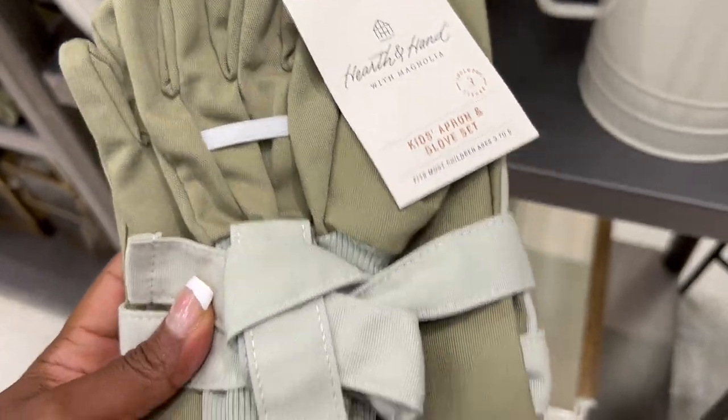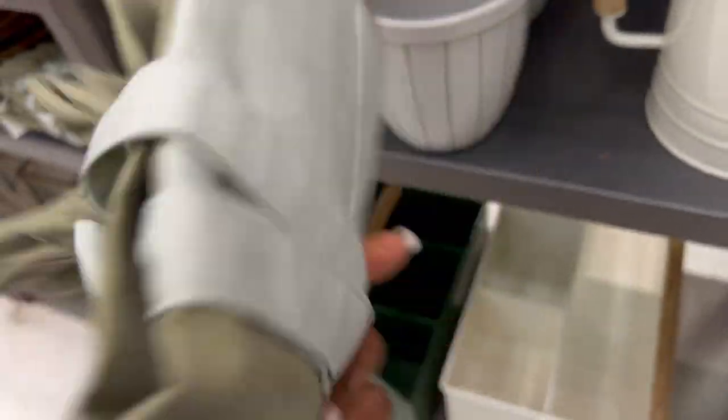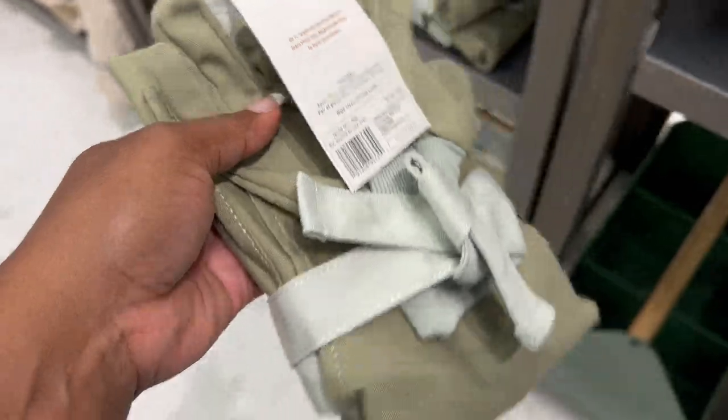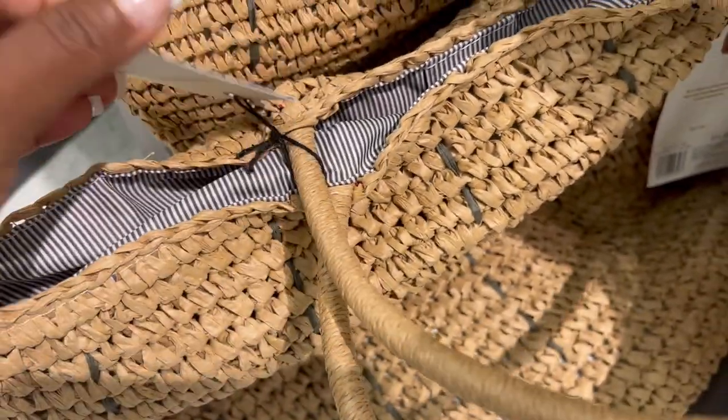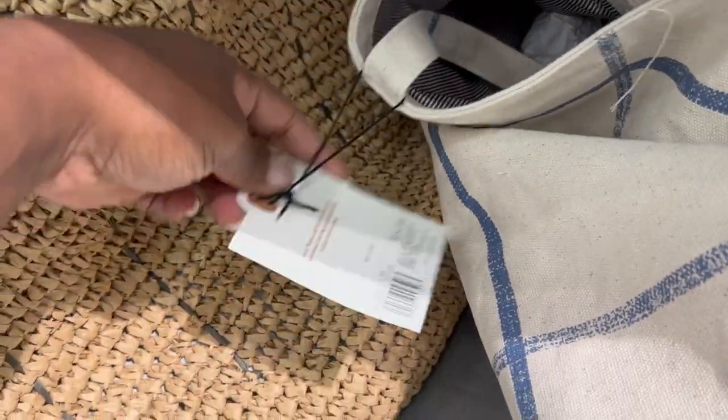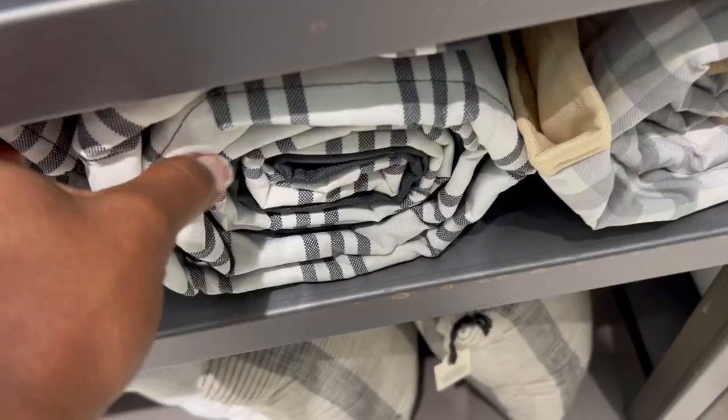It would also be great for your front porch or even camping — so many ideas. They also have a cute little kids' apron and glove set in a beautiful green. They added two different types of market bags; I really love the basket-woven material one with the blue and white striped liner on the inside. You can fold it down, so it's perfect to take somewhere like Aldi where they don't have bags — pack it, load your groceries in, and put it away. They'd also serve nicely as a picnic basket.